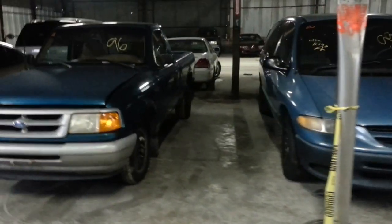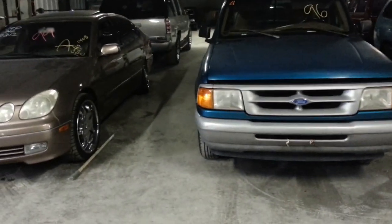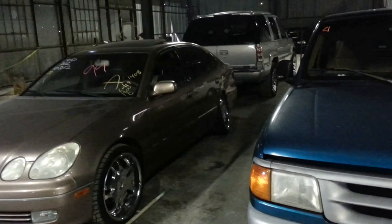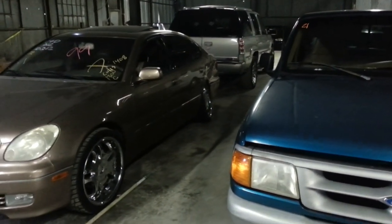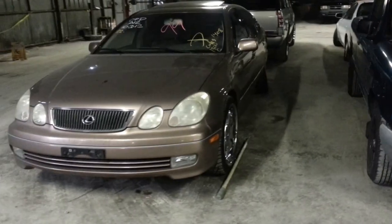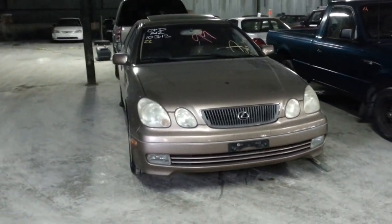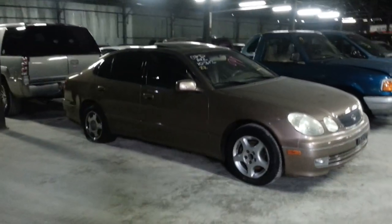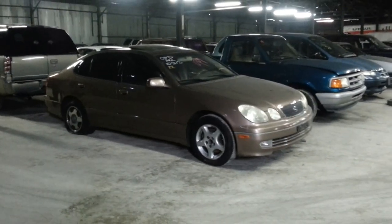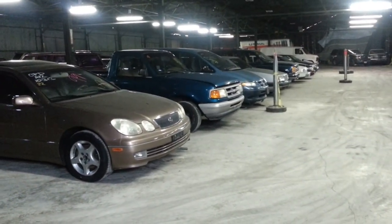Twenty-one: 1996 Ford Ranger. Twenty-two is the last vehicle in row number two. We'll call that the gopher — looks like they met a gopher in the back. New for 2013: number 22 is a 1999 Lexus GS300. We do have a key for this vehicle and it will start up for the auction.